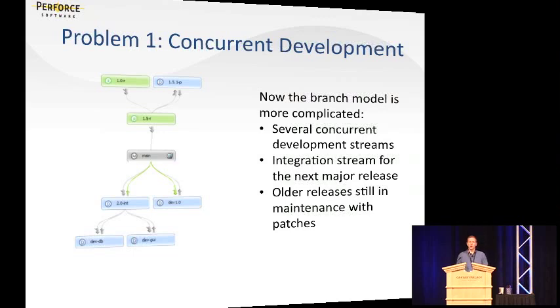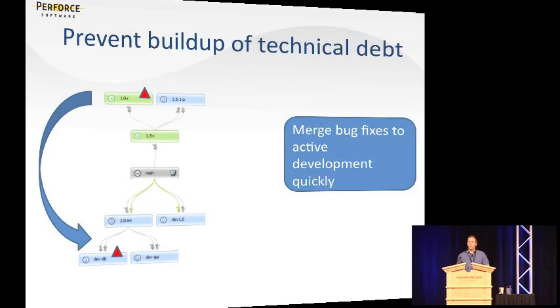The two problems I'll focus on specifically are concurrent development and managing dependencies. In most realistic software — particularly in the embedded industry, gaming industry, or where software has moved to a component-based or modular model — we have a much more complex concurrent development scenario. We may be maintaining several older versions of the product. For instance, a company like Microsoft has to maintain every version of Windows for something like 10 to 12 years. You may have several active development streams going on at the same time, with different feature branches for different teams or even individual developers, and an integration layer where all of that work comes together before it becomes an official release.